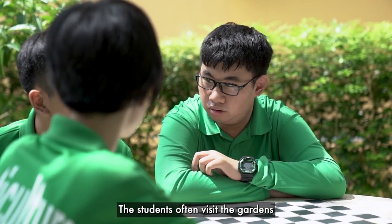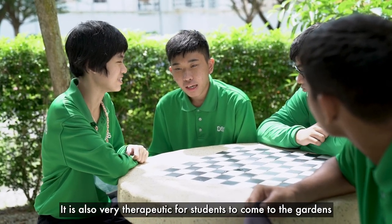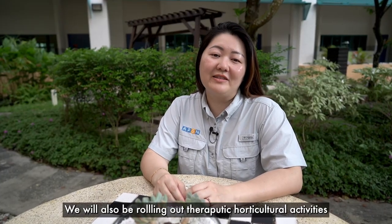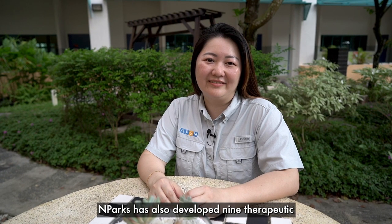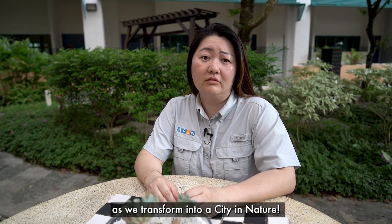The students often visit the gardens to chill and hang out with their friends. It is also very therapeutic for students to come to the gardens whenever they feel stressed. We will also be rolling out therapeutic horticulture activities to our students soon. Oh, that's great to hear. In fact, NParks has also developed nine therapeutic gardens across Singapore, and there are plans to have 30 by 2030 as we transform into a City in Nature.